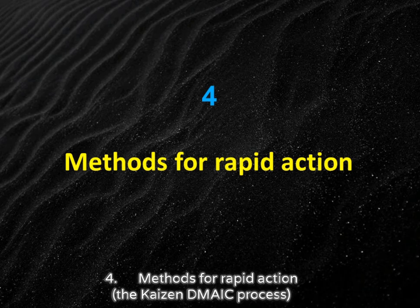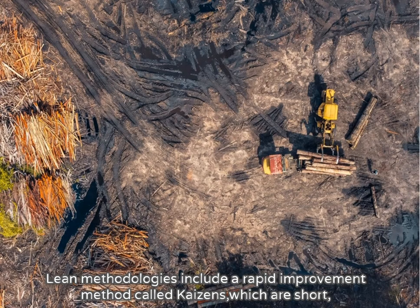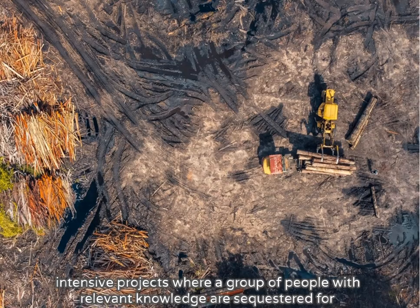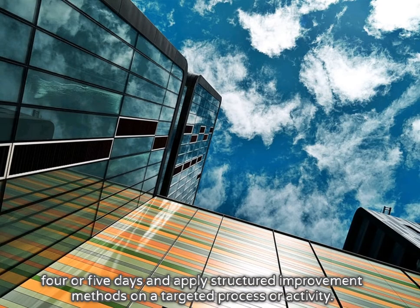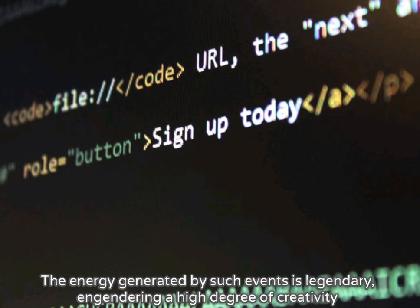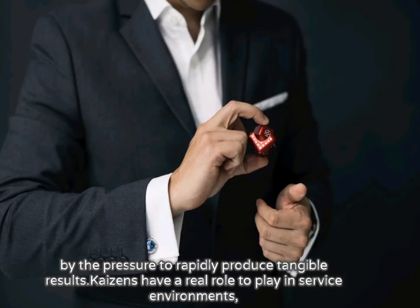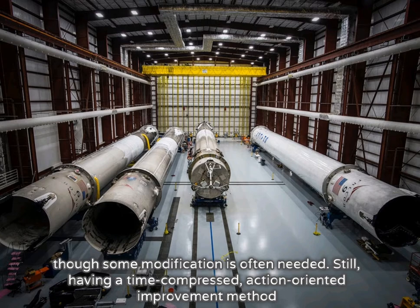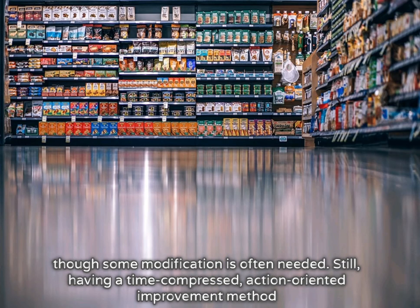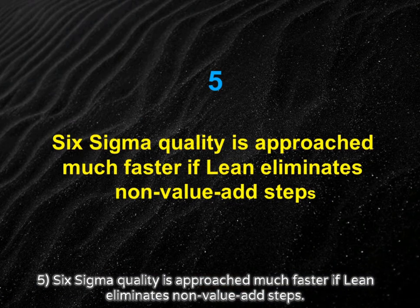Four: Methods for rapid action — the Kaizen DMAIC process. Lean methodologies include a rapid improvement method called Kaizens, which are short, intensive projects where a group of people with relevant knowledge are sequestered for four or five days and apply structured improvement methods on a targeted process or activity. The energy generated by such events is legendary, engendering a high degree of creativity through the pressure to rapidly produce tangible results. Kaizens have a real role to play in service environments, though some modification is often needed. Having a time-compressed, action-oriented improvement method in your arsenal provides a good accelerator of DMAIC projects.